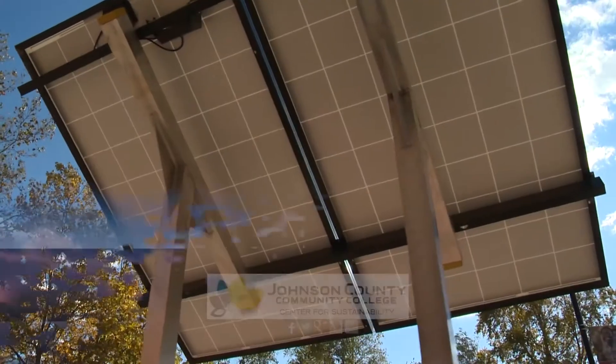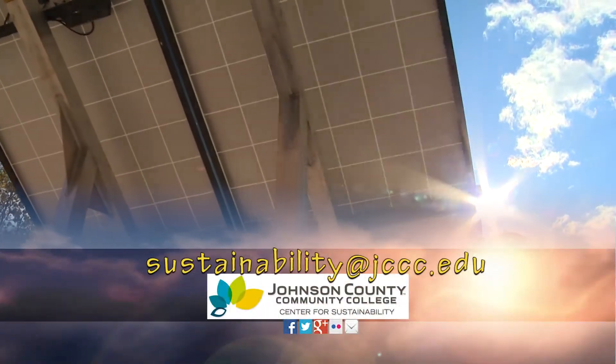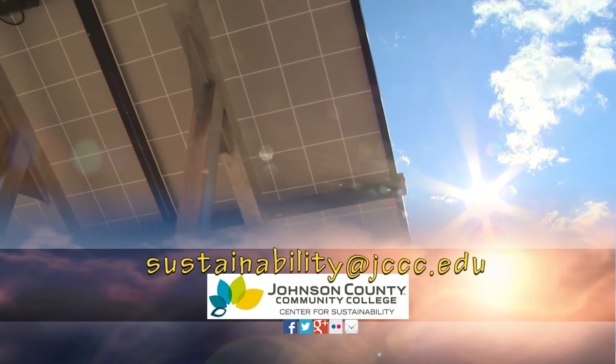Do you have an idea about how to make JCCC more sustainable? Email us at sustainability@jccc.edu.